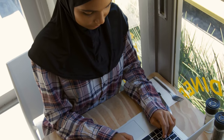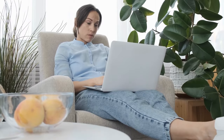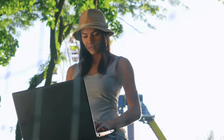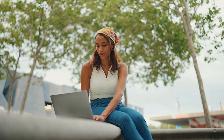At number two on our list, we have Magisto. Magisto is an AI-powered editing platform that makes it easy to create professional-looking videos even as a beginner. It is excellent for newbies as it automatically selects the best clips from videos and then adds music, text effects, and captions.